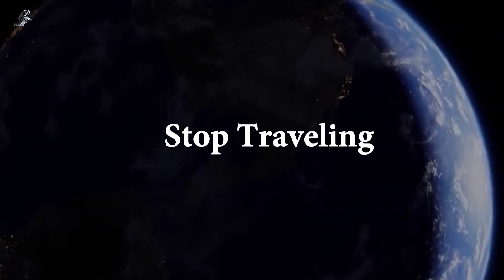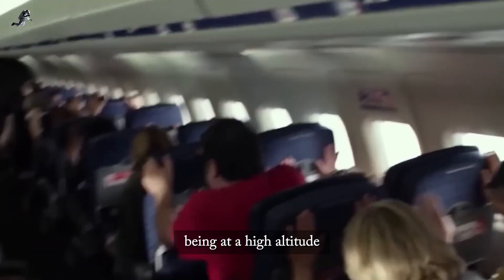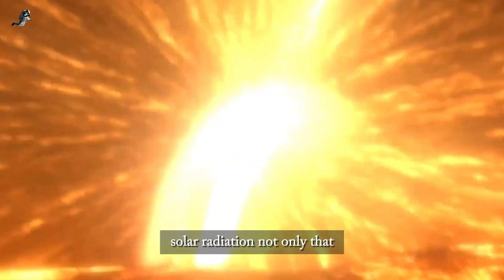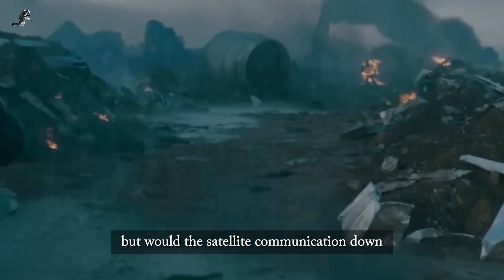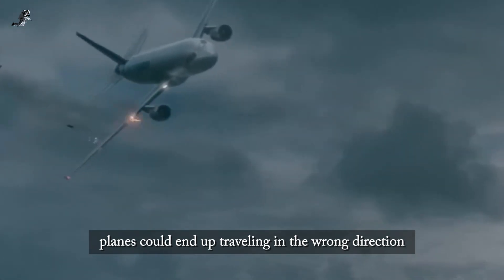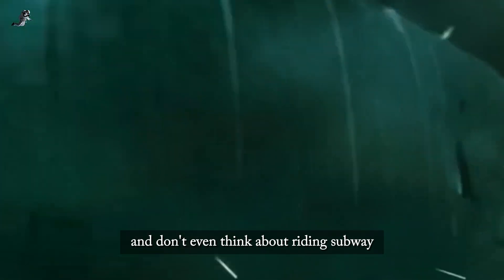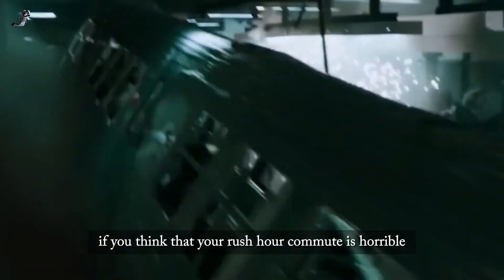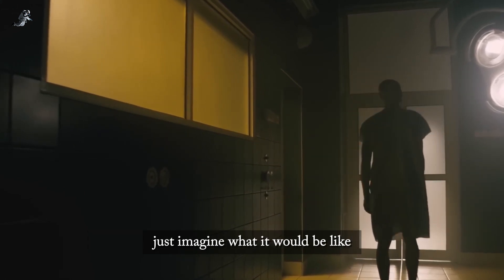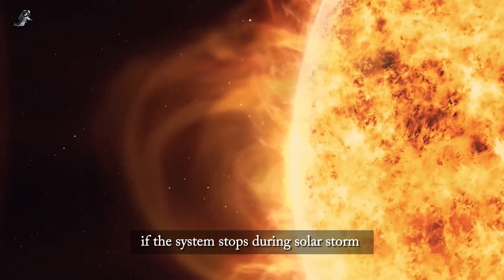Step 5 — Stop traveling. When a solar storm strikes, you should not be up in the air. Being at a high altitude can increase your risk of exposure to solar radiation. With satellite communication down, a plane's navigation system won't work. Planes could end up traveling in the wrong direction, or some might even collide. And don't even think about riding the subway — if you think your rush hour commute is horrible, just imagine what it would be like if the system stops during a solar storm.